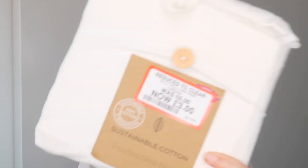Moving on to homeware — this is the exciting part, mostly sale items! First up, I picked up these pillowcases. They were originally £6 and were half price, so I got them for £3. They're 100% sustainable cotton in a cream color. They had them in light gray, dark gray, and a couple of others, but I picked cream because our bedding is cream and white.